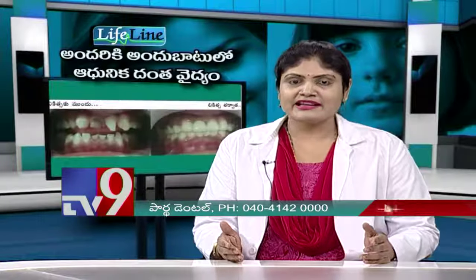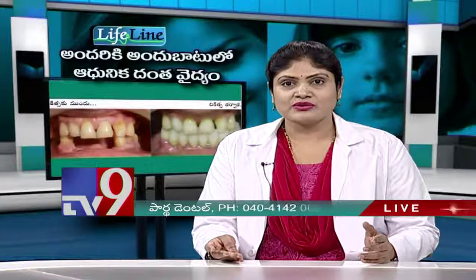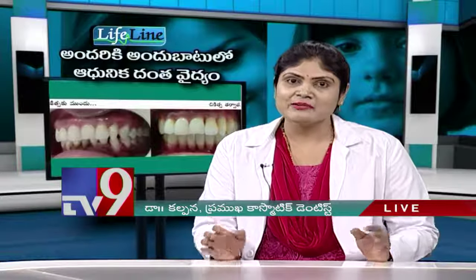Do a good smile designing treatment. Do good laminates. Do crowns. Do a lot of composite filling. There are multiple options. There are also the best options.